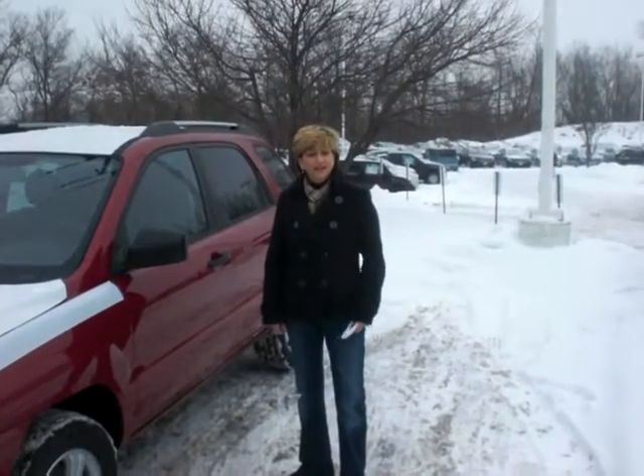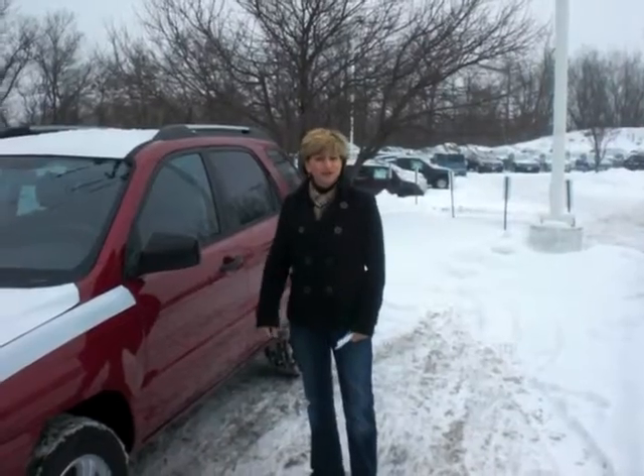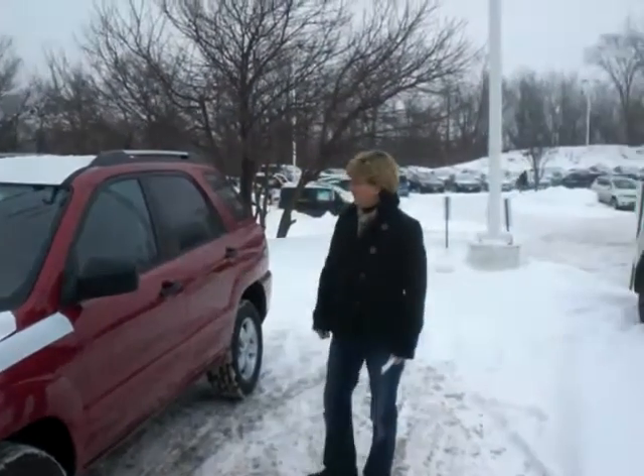Hey Shannon, it's Sue at Lutheran Nissan Kia in Inver Grove Heights. Got your inquiry on the 2010 Kia Sportage in the Volcanic Red for you.